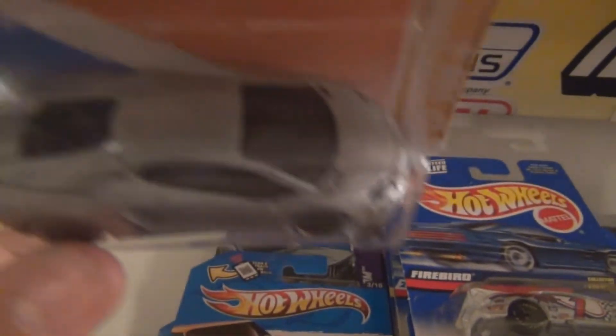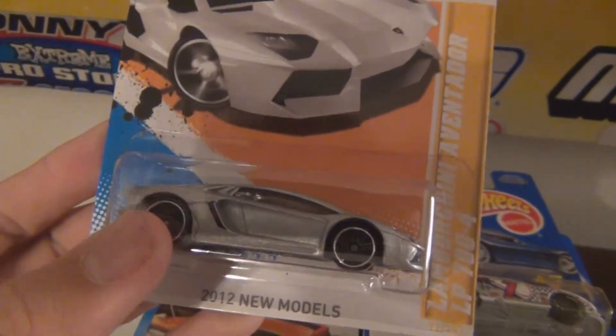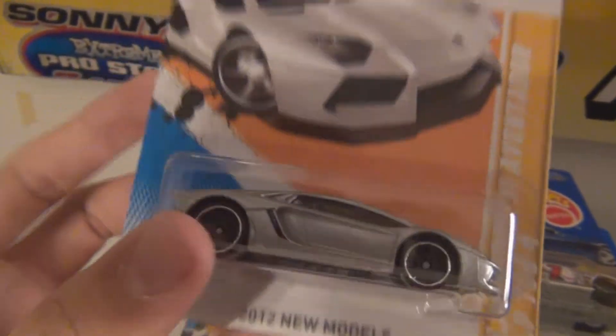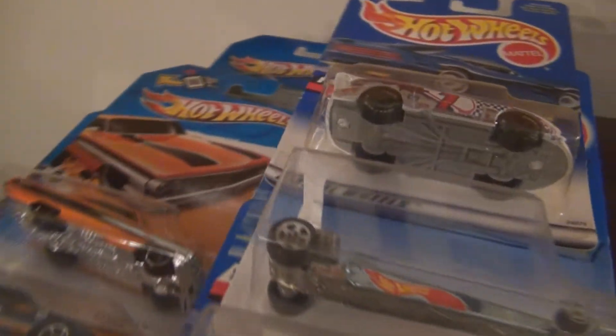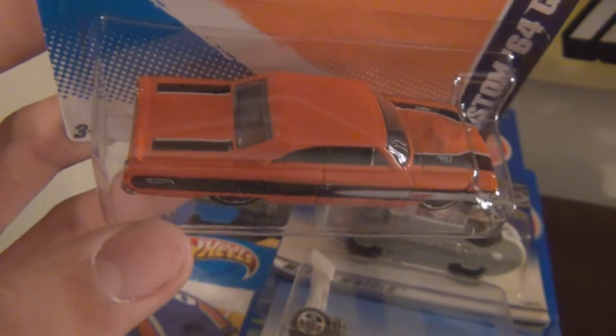We have the wonderful Aventador here. Love the Aventador — such a sexy car. I didn't have it in silver yet, so that was good to pick that up. I do wish they would have more colors released of the Aventador, besides the three colors that are released. There needs to be some more really bright Lamborghini type colors.